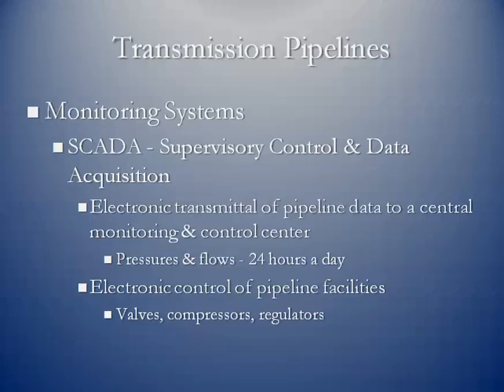Because gas is flowing 24/7, 365 days a year, pipelines have to monitor that activity. This full integrated electronic system is referred to as SCADA — Supervisory Control and Data Acquisition. It's the electronic transmittal of pipeline data to a central monitoring and control center. They're looking at pressures, pipeline flows, and the actual volume of gas flowing throughout the system. It's monitored 24 hours a day. The control component allows operators to start and stop compressors, open and close valves, and control regulators that manage the volume or pressure of gas on the system.